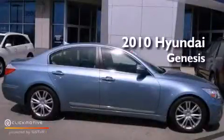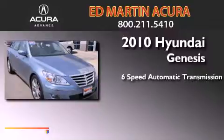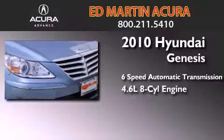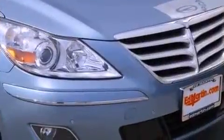This is a 2010 Hyundai Genesis. This four-door sedan has a six-speed automatic transmission and a 4.6 liter V8. All of the following features are included.